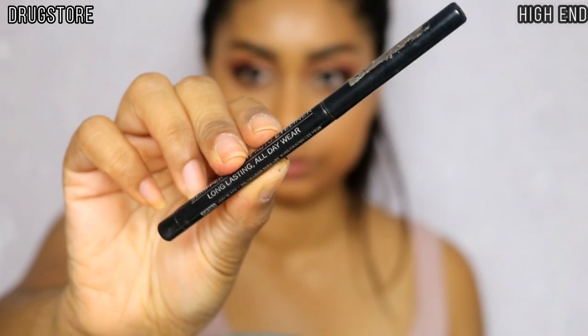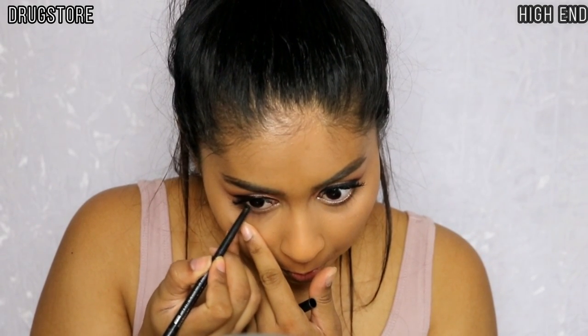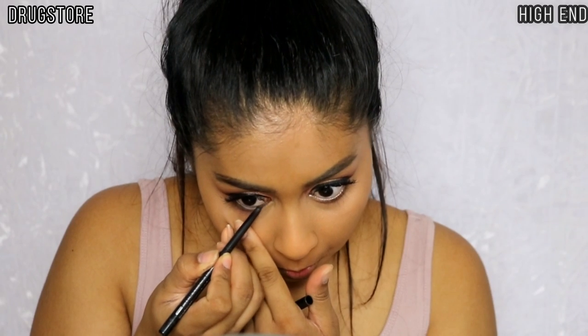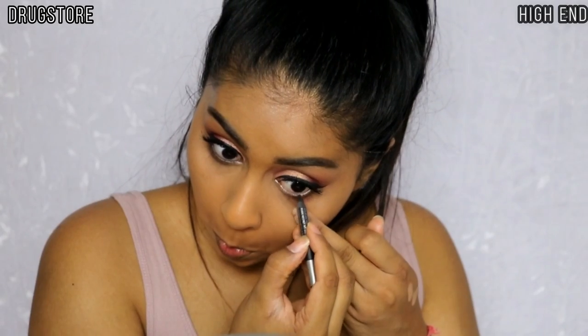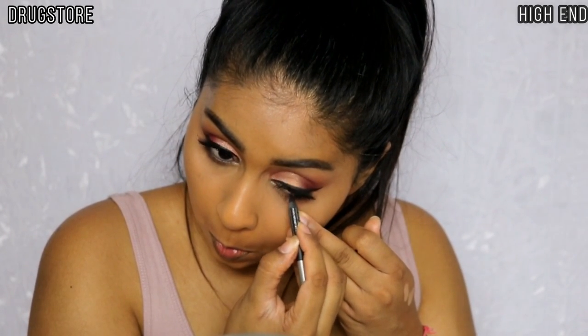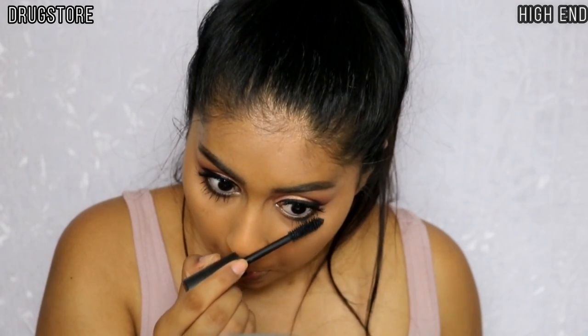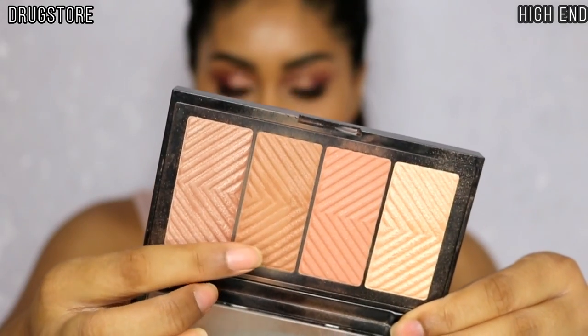For the waterline I'm using my LA Girl Kohl Pencil in Very Black on the drugstore side, and my Urban Decay Velvet Kohl Pencil on the high-end side — I'll write the shades in the info box. I love the Urban Decay one and applied it on my waterline. I also went in with the same mascara on each side on my lower lashes.